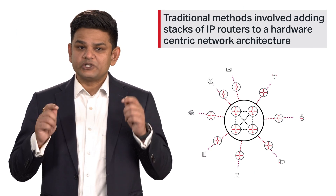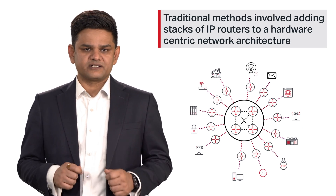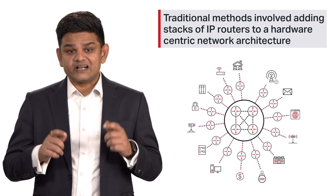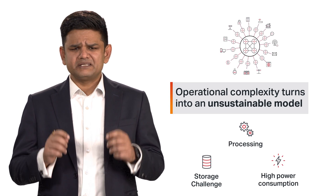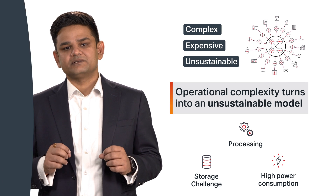Traditionally, the solution was to continually add more and larger capacity routers to a hardware-centric network architecture. This, coupled with never-ending demands for increased bandwidth and network flexibility, made the network operations overly complex, expensive and unsustainable.